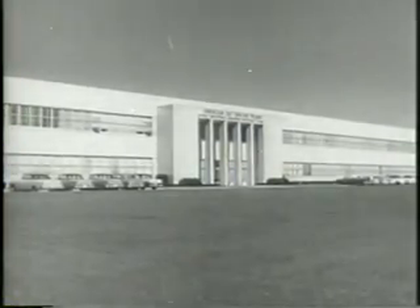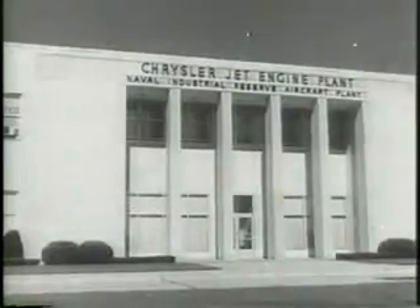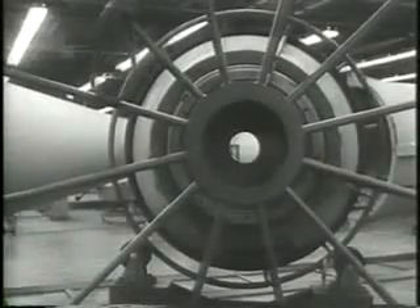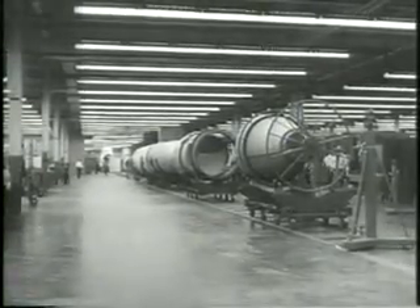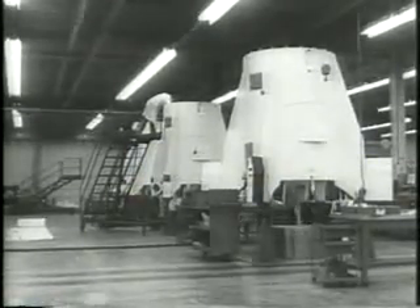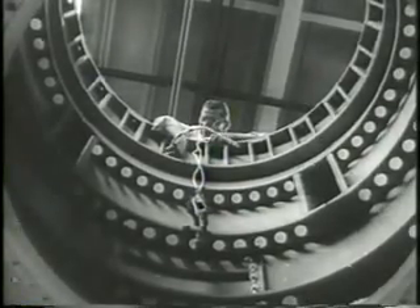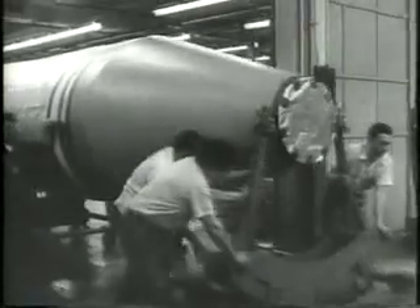Just outside Detroit is located one of the country's most strategic missile plants. For the first time, the Department of Defense has permitted public view of the production of one of the most effective weapons. Here you see the famed Redstone on the assembly line. The missile is put together in four sections and measures 70 feet in length when assembled. The rapid production of Redstone is one of the answers to criticism leveled at the government for the lag in the missiles program.